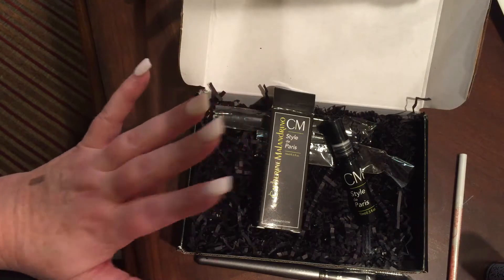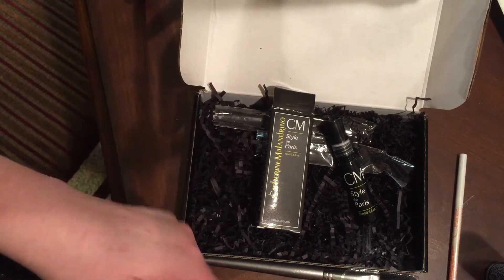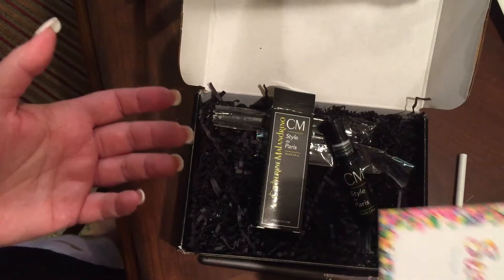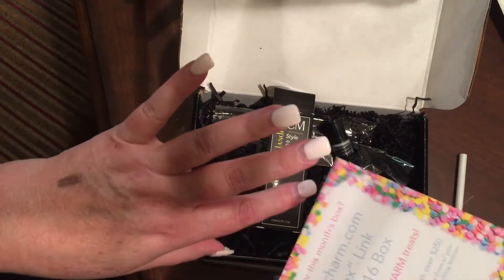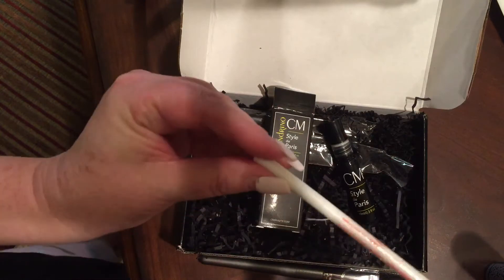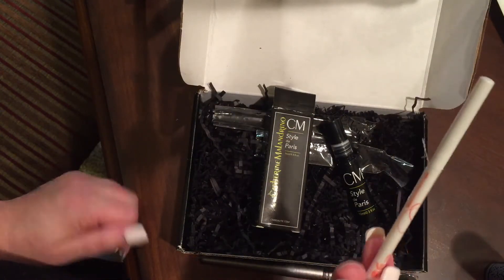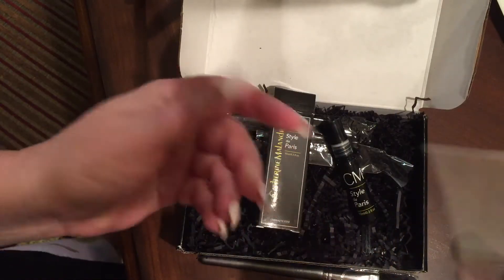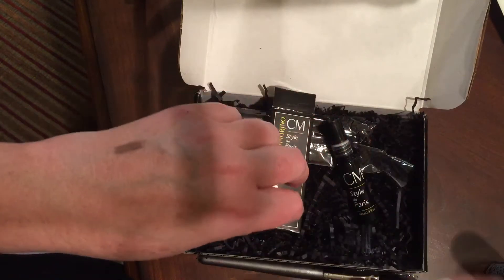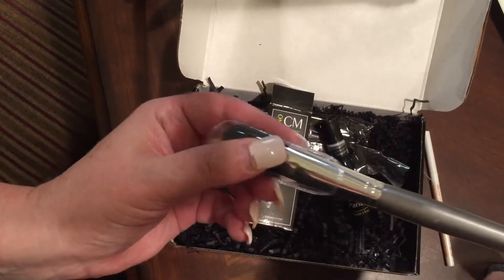One of the things I'm upset about is that they put the 'Sweet Treats' card in here but I did not get a card telling me anything about any of these products. I have no idea how much anything is worth or where you could find it — I don't know anything about it other than what it says on the package.